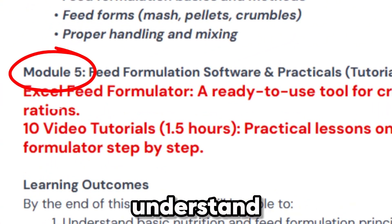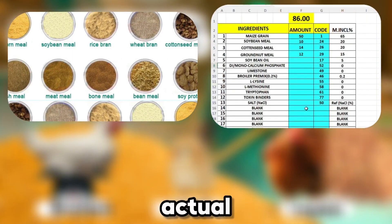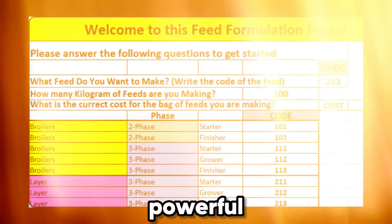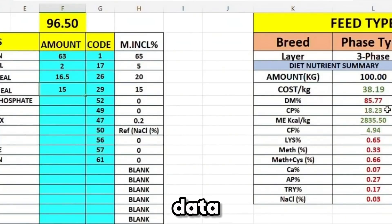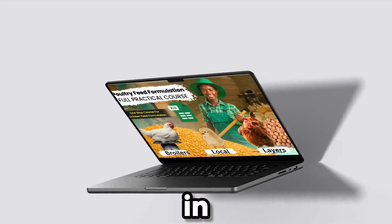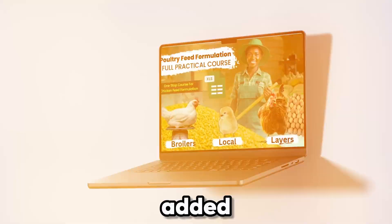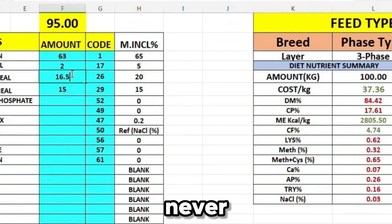You'll get five easy-to-understand modules that explain everything, from ingredient selection and nutrient balancing to actual feed mixing. You'll also receive our powerful Excel-based feed formulation software with over 80 preloaded ingredients — just key in your data and get instant feed formulas customized for your chickens. And because we believe in hands-on practical learning, we've added eight-plus step-by-step video tutorials and a software operation guide, so you'll never get stuck at any point.